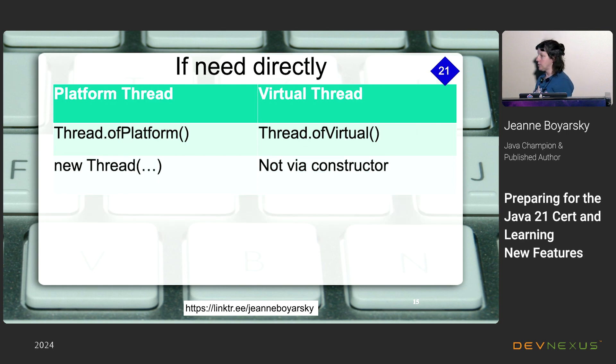If you don't want to use ExecutorService, you can call Thread.ofPlatform() or Thread.ofVirtual() to get a single thread of your choosing. The Thread constructor returns a platform thread because Java believes in backward compatibility — there is no constructor to get a virtual thread, only the factory method. That's good, because Thread.ofVirtual() is unambiguous.